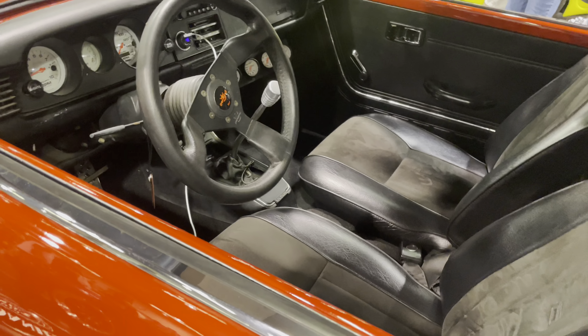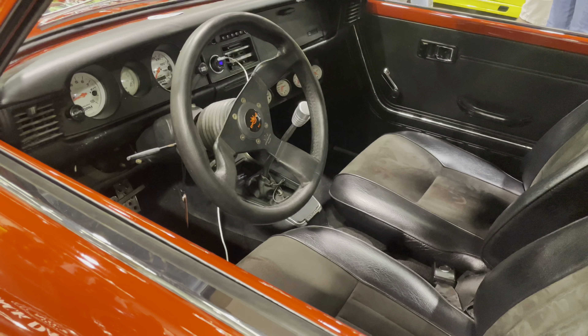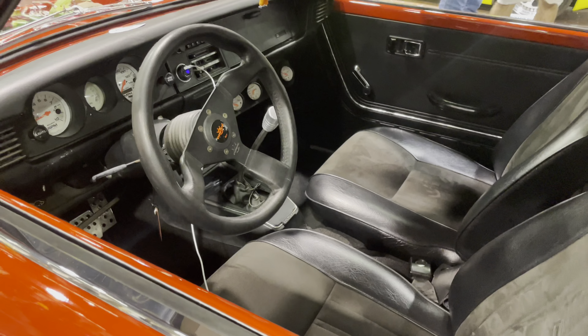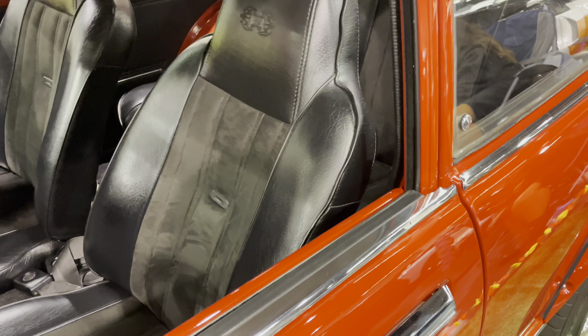Inside, it has a Personal steering wheel — brand called Personal — and the original transmission. It's running a 3RZ four-cylinder turbocharged engine, a custom-made dashboard, custom-made gauges, and fully restored classic Toyota seats.